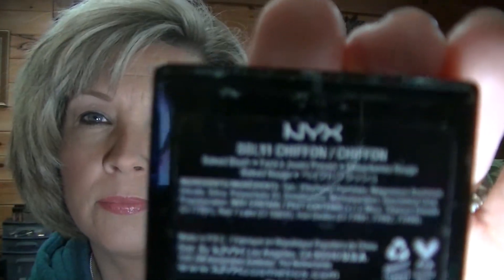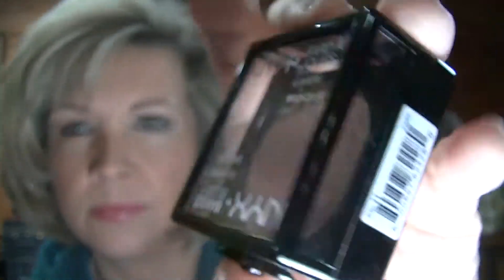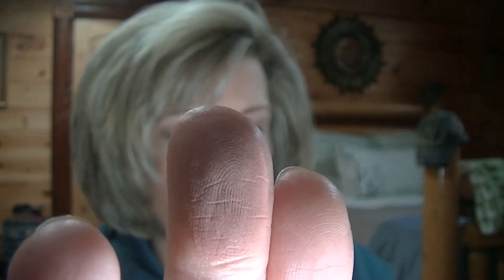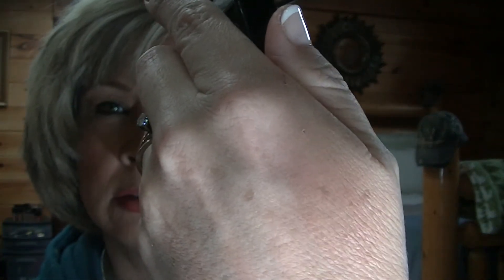For the blushes, I picked up — this one is called Chiffon. This is the one I'm wearing today. It looks like it's really a burgundy-ish mauve, but then when you put it on your skin it's kind of like Tarte Exposed — it turns that kind of brown color.